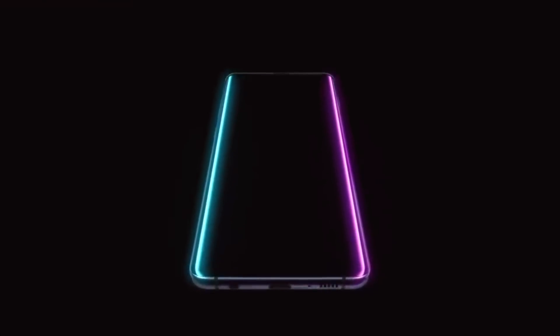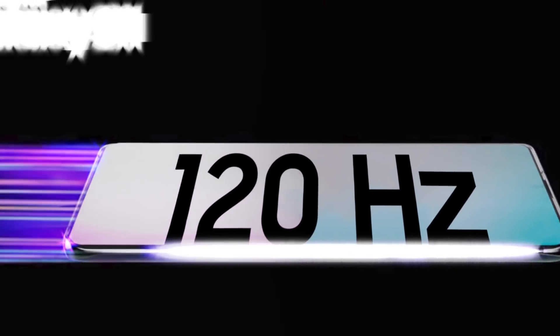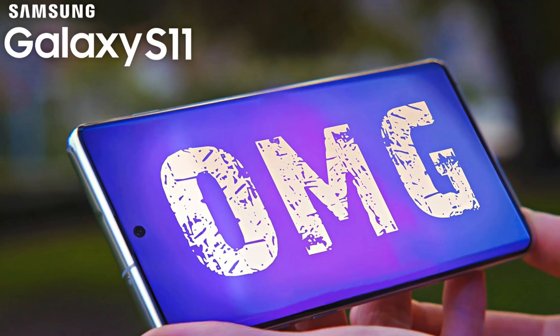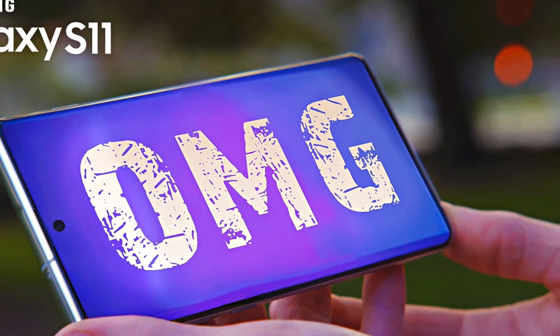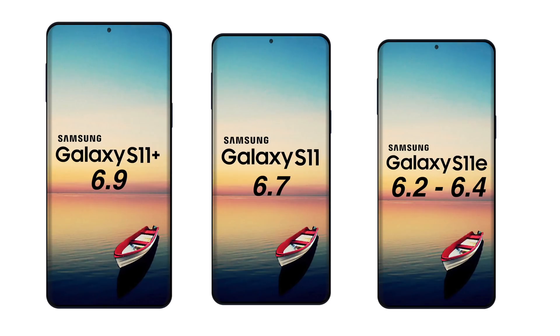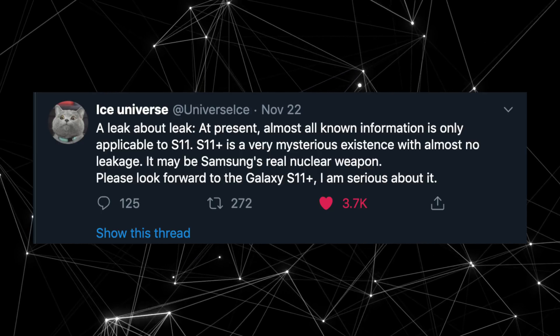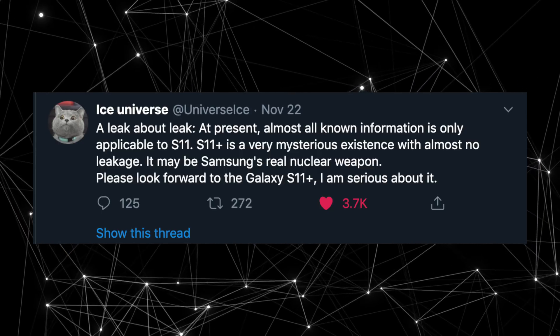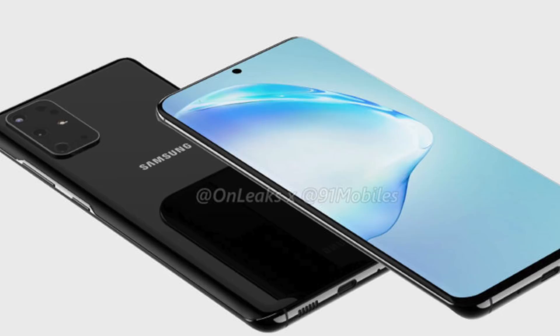The source further confirms that both Galaxy S11 and S11 Plus will have a 120Hz display — something we already know. The display size for the Galaxy S11 Plus is indeed 6.9 inches. Speaking of the S11 Plus, we have always seen normal and plus model leaks before, but this time around there is nothing regarding the S11 Plus. Just like the Galaxy Fold, Samsung is really protecting the identity of the S11 Plus. This is also the reason why we have no leaked information on the S11 Plus from OnLeaks — we only saw the S11e and the Galaxy S11.